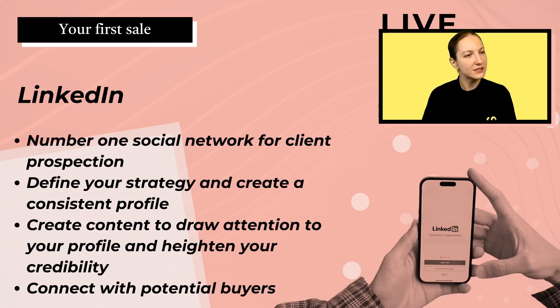One great social network for outreach is LinkedIn — it's the number one social network for client prospecting. By having a clear and strategic profile and posting relevant, professional content or portfolio work, you'll bring more potential clients to your page and add more credibility. It's also a great platform to connect with potential future buyers and a community of freelancers.